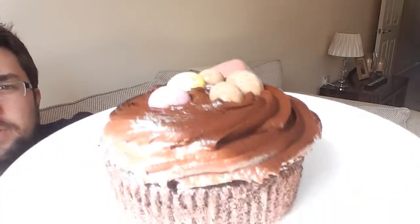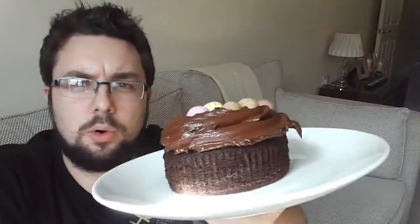Hi guys, welcome to Food Review UK. Today we are reviewing a Costco cupcake — an Easter cupcake, very big, chocolate in flavour with eggs on the top. This is from Costco, the popular retailer in the UK.